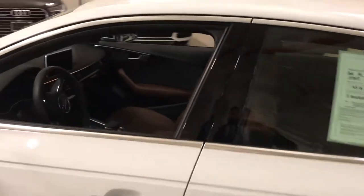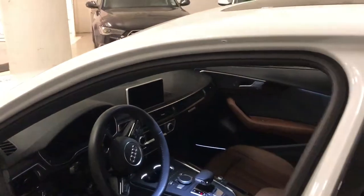It also gives you a Bang & Olufsen sound system, dual climate control, a backup camera with parking sensors, as well as the virtual cockpit.